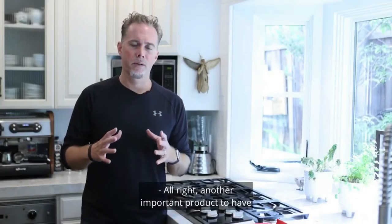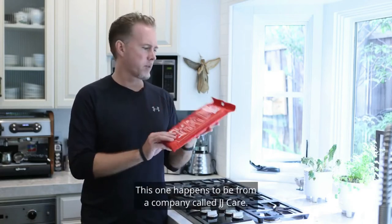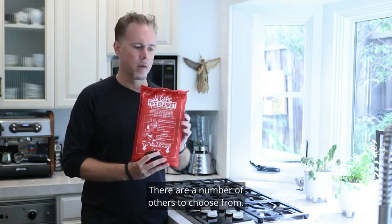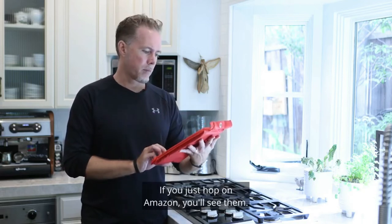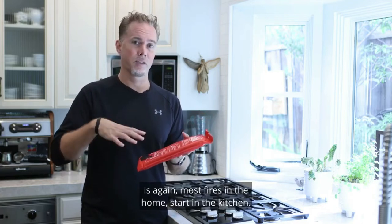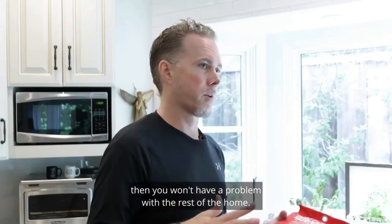Another important product to have in your kitchen is a fire blanket. This one happens to be from a company called JJ Care — there are a number of others to choose from. If you hop on Amazon, you'll see them. What's really important about having one of these is that most fires in the home start in the kitchen. So if you can take care of it while it's in the kitchen, you won't have a problem with the rest of the home.